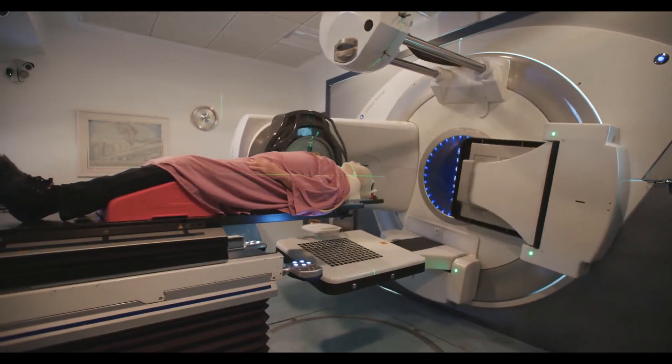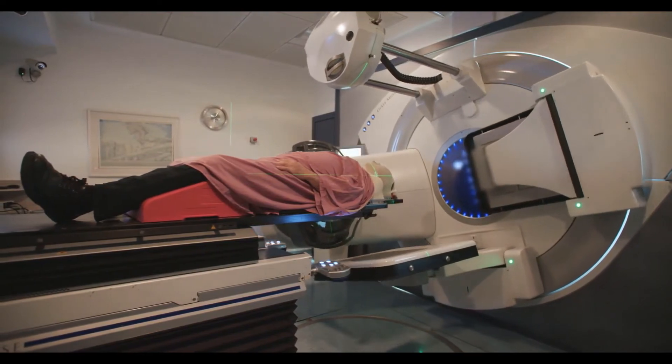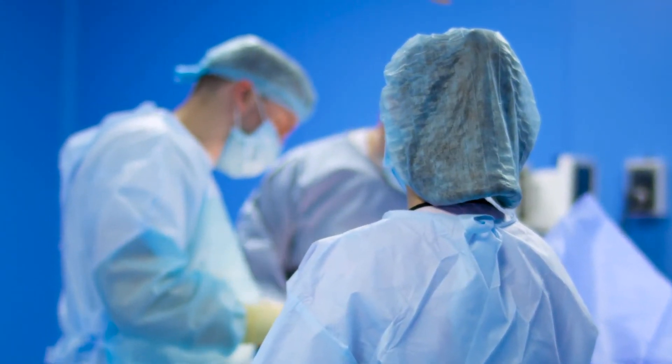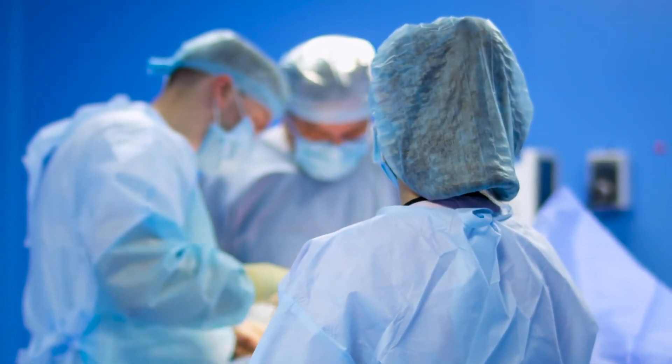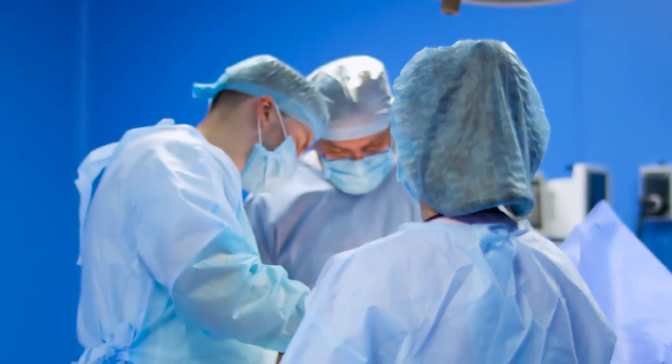A diagnosis of squamous cell carcinoma of the tonsil usually requires an examination with a lighted scope and a biopsy of the tissue. Computerized tomography (CT) scans, magnetic resonance imaging (MRI), and X-rays can also be helpful tools in the diagnostic process.